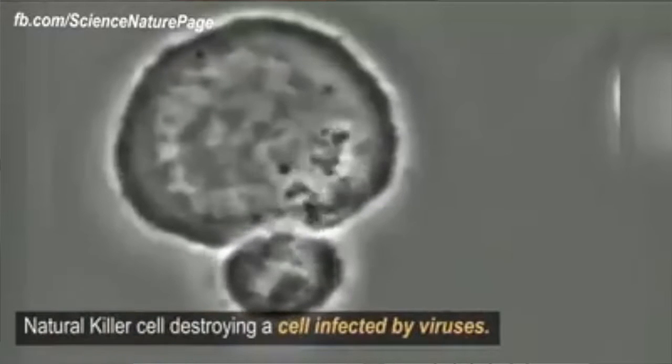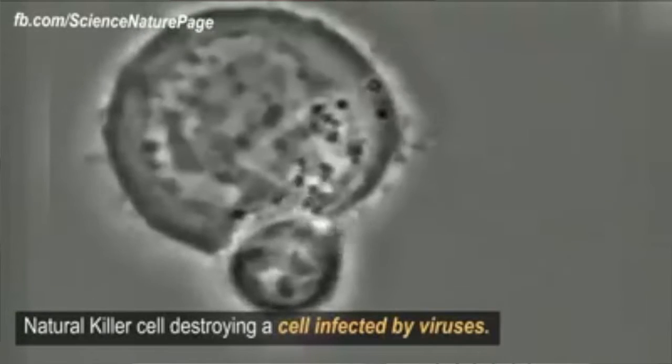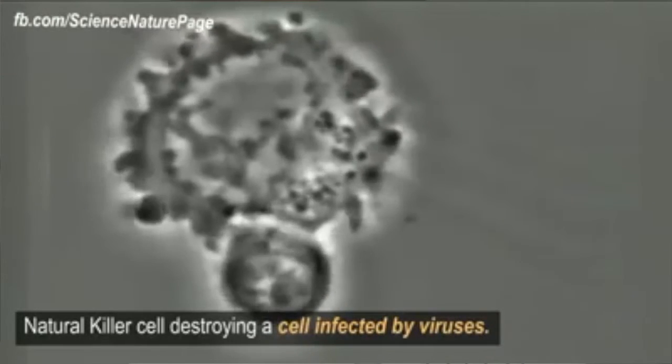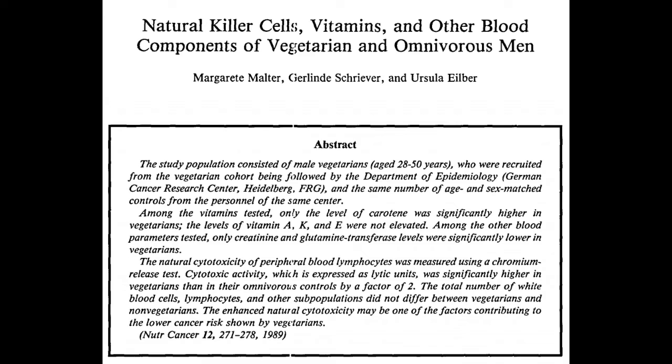A study from the 1980s showed no difference in white blood cell count between meat eaters and people on a plant-based diet. However, there was one major difference: a very important type of immune cell called a natural killer cell was much more active in the plant-based group. Natural killer cells are responsible for killing cells infected with viruses, so we want these cells to be more active and vigorous.